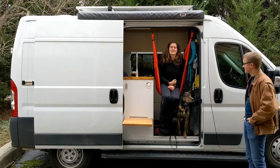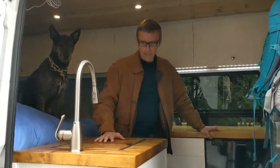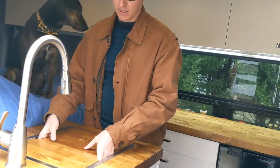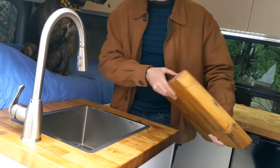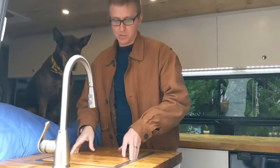Come inside so we can show you more of our van. This is our kitchen. Over here is the sink. We have a block in it right now, which is so that Hillary can use it as a bedside table or we can use it as additional countertop space. If you take it out, you can see it's a fairly deep sink.